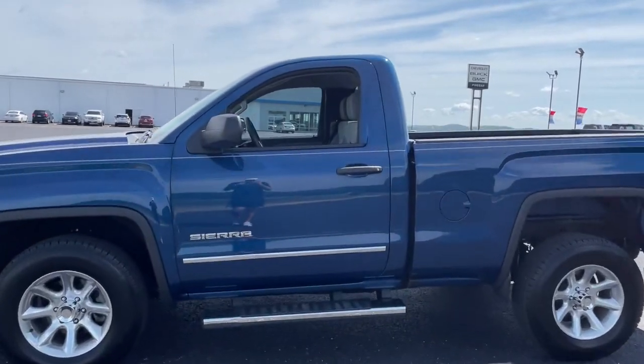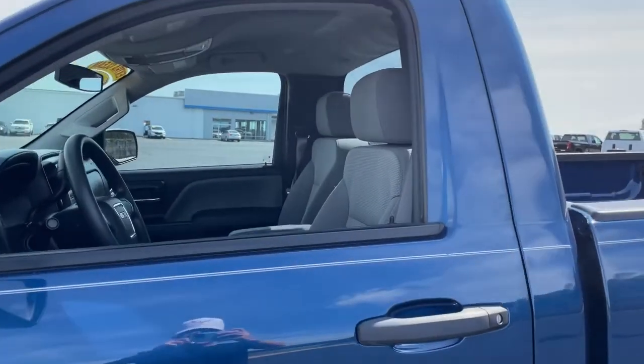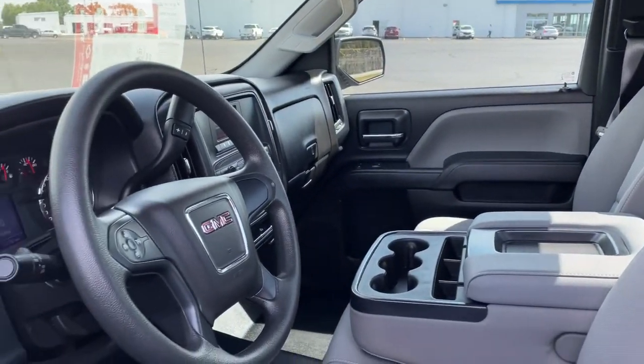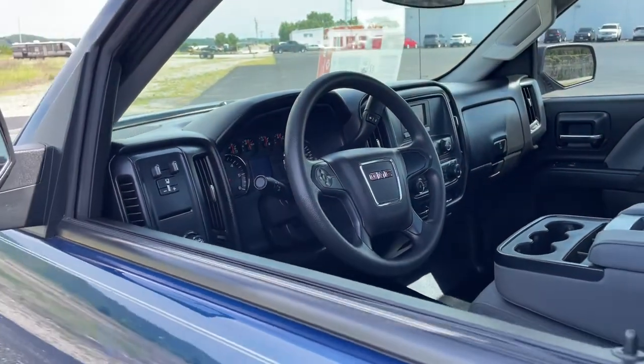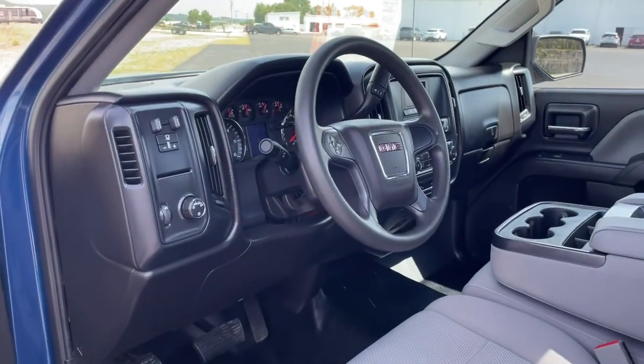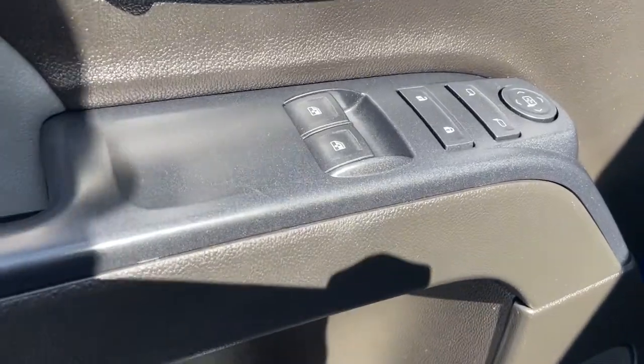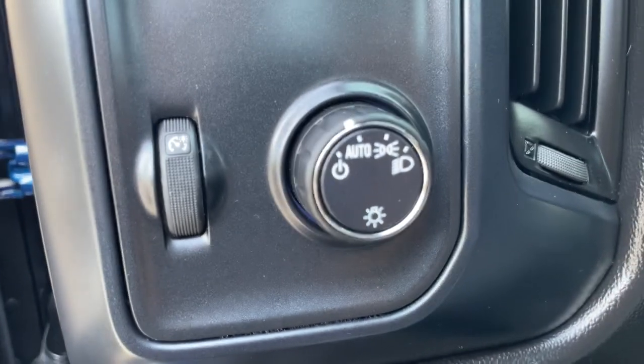These are just some of the great options this vehicle comes with: rear-wheel drive, stability control, HID headlights, traction control, split bench seat, conventional spare tire, daytime running lights, adjustable steering wheel, front all-season tires, and rear all-season tires.